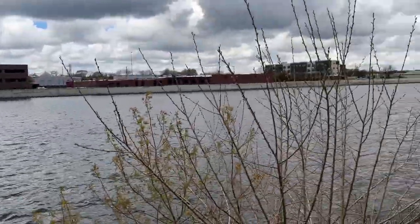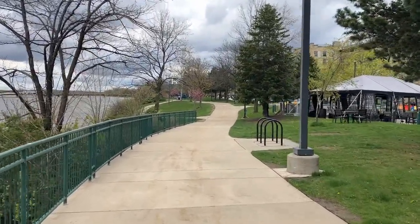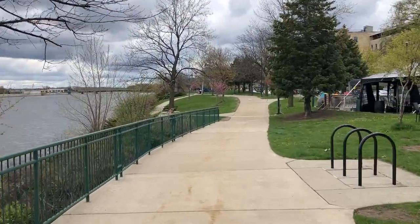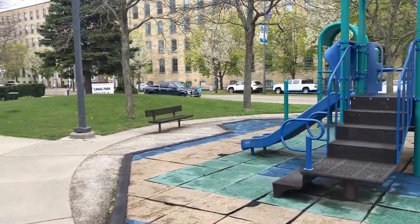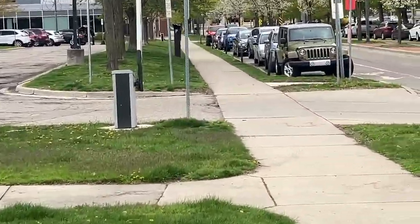I'm almost back to where we started. I parked right up here. Anyway, thanks for watching this video. Been a good day out here — saw some things I never knew were down here. It's about two and a half miles. We're back to the Jeep. Have a great day.